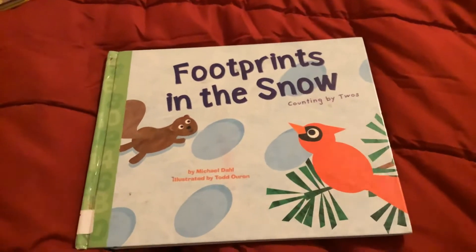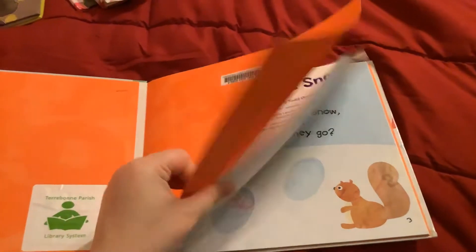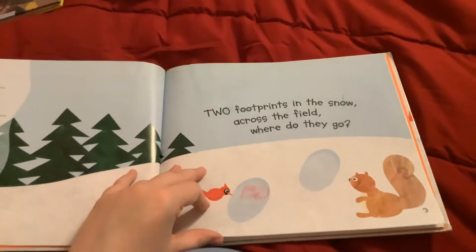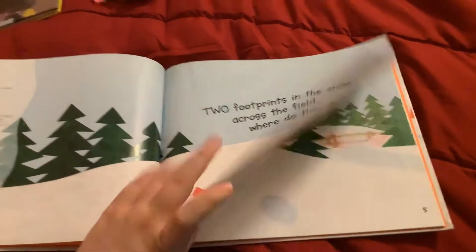Footprints in the snow. Counting by twos. Two footprints in the snow. Across the field, where do they go?